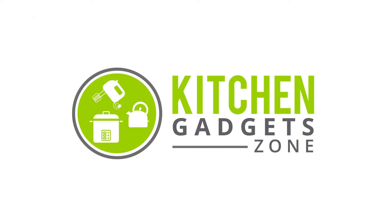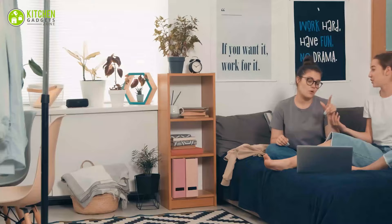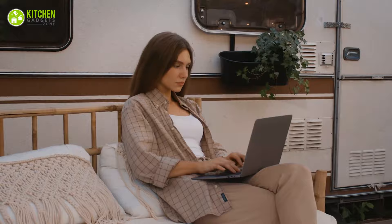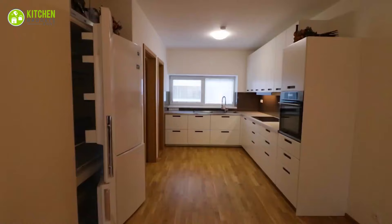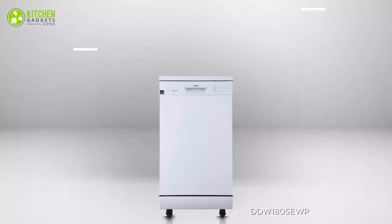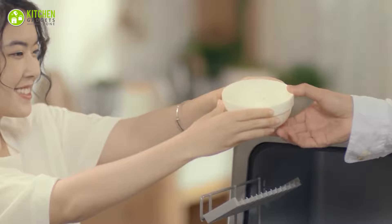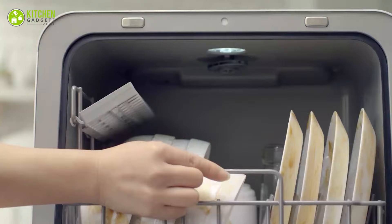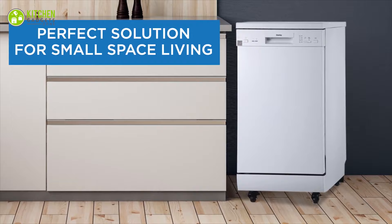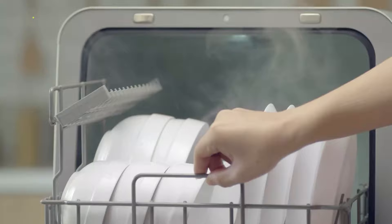Nobody likes cleaning a pile of messy dishes after a hectic day. Whether you're living in a small apartment, dorm room, or RV, you'll always like to keep your cooking area clutter-free, and to make that happen, a portable dishwasher can come to your rescue. This is compact, easy to move around, and can handle daily loads, and is well-suited for any small household. You can clean your grimy dishes without wasting too much space, energy, and water.